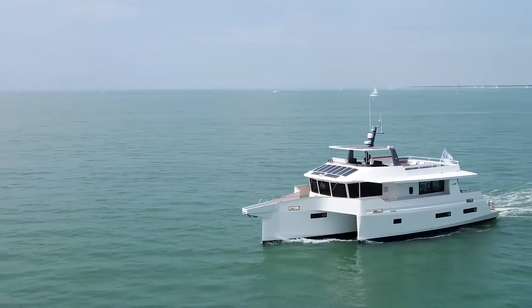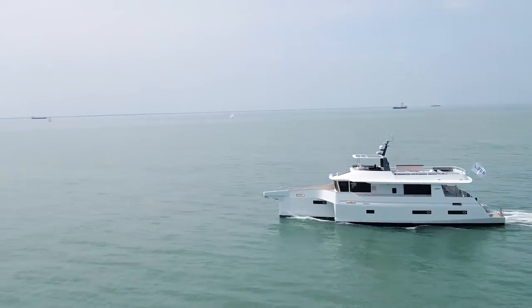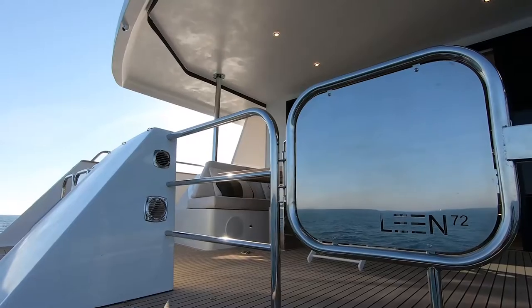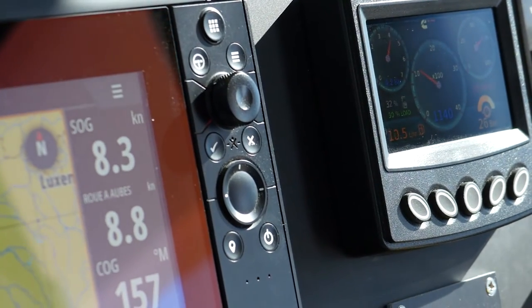This boat is designed to voyage and to do a lot of mileage with the 5,000-litre diesel tank. This boat burns only 2 litres per mile, which is about half a US gallon at 10 knots, and only 1 litre per mile at 7-8 knots. At 10 knots we have 2,500 miles of autonomy, and at 8-9 knots we can cover 3,300 miles.